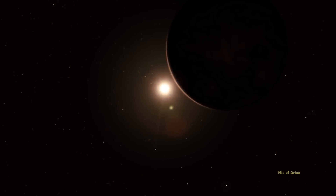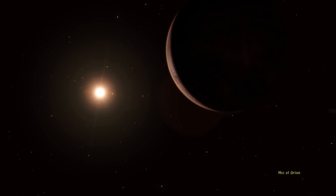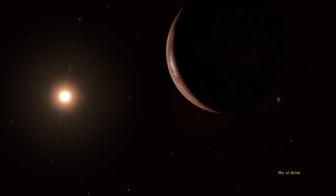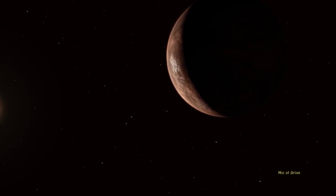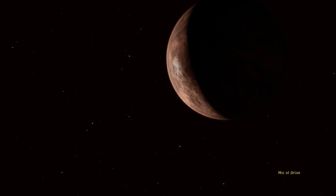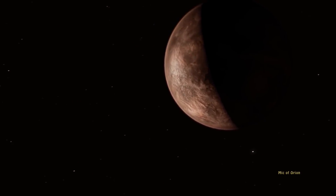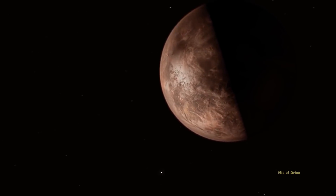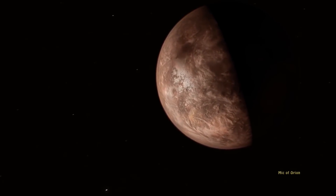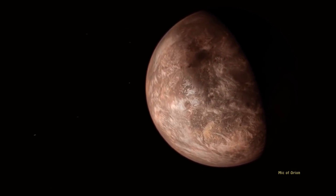A recently discovered exoplanet around the faint red dwarf star Barnard's Star is very likely habitable, or conducive to the development of life on the surface or subsurface of the planet. One of the nearest exoplanets to our own solar system could support primitive life. The nearby world orbiting Barnard's Star, the second closest star system to our own, is known as a super-Earth and has potential to serve as home for simple alien life.